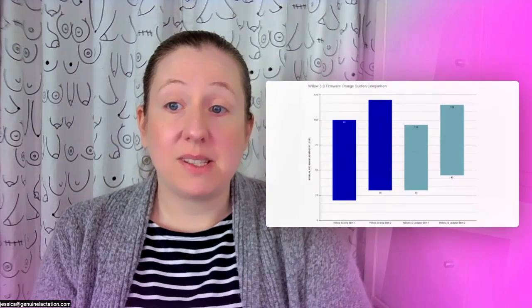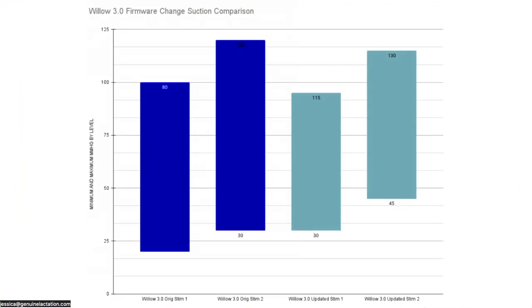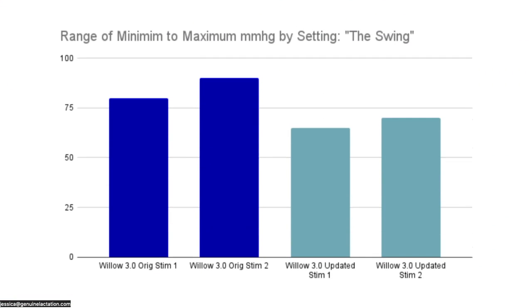So let's start with what we know happened with the Willow Generation 3. The dark blue here is the original stimulation settings on the Willow Gen 3 — you went from 20 to 100 and then 30 to 105 on the different settings. After the update with the app control, what we saw is that people reported their pump felt different. And what we found is that this definitely changed — the bottom strength on these pumps changed and it does not go as low.